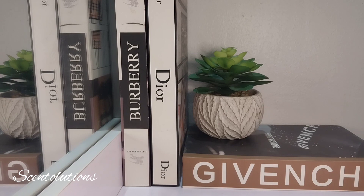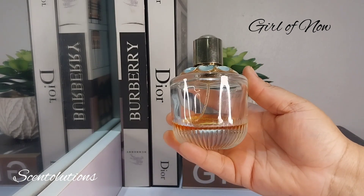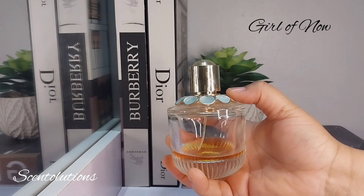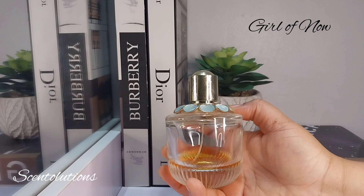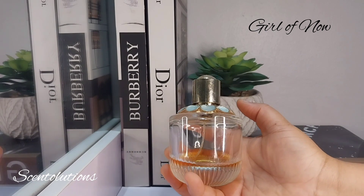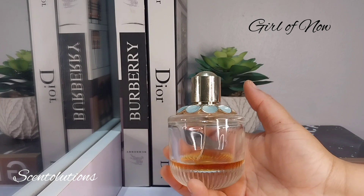Next up, we have this gorgeous bottle of Elie Saab's Girl of Now. This is like walking through a garden — I think it's the bottle, this teal greenness gives me the visual of like brunch in a garden. The orange blossom in Girl of Now is very joyful — that's how I'll describe it. It's bright and joyful and very indulgent. It's like orange blossom dancing alongside sweet almond and then a creamy swirl of pistachio. It's just that kind of cheerful fragrance for a spring day. A perfect rendition of orange blossom.